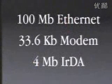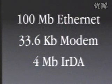Lots of memory — 32 megabytes standard, 4 gig disk, 24x CD-ROM, and 100 megabit ethernet built into every product.